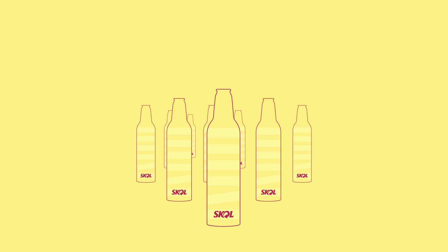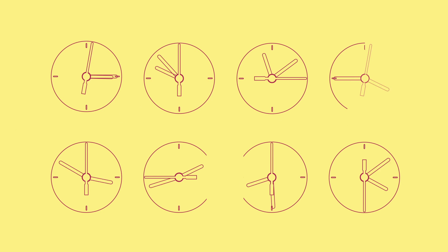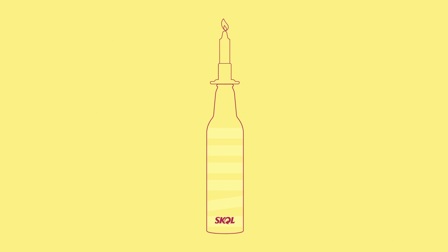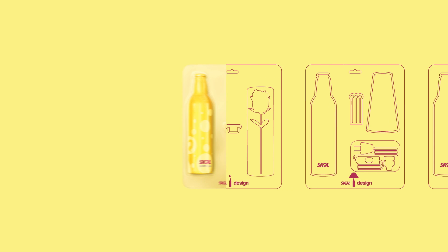This is an Aluminum bottle, but it can also be a clock, a lamp, or a candle holder. Skoll Design — the first Aluminum beer bottle that can be turned into household objects after you drink it.